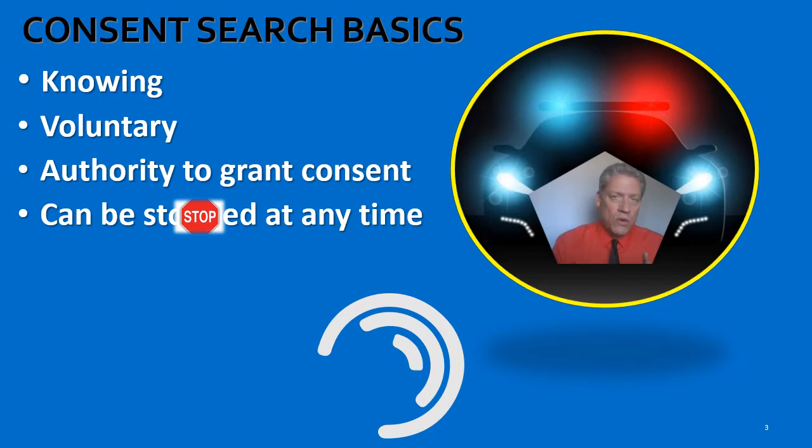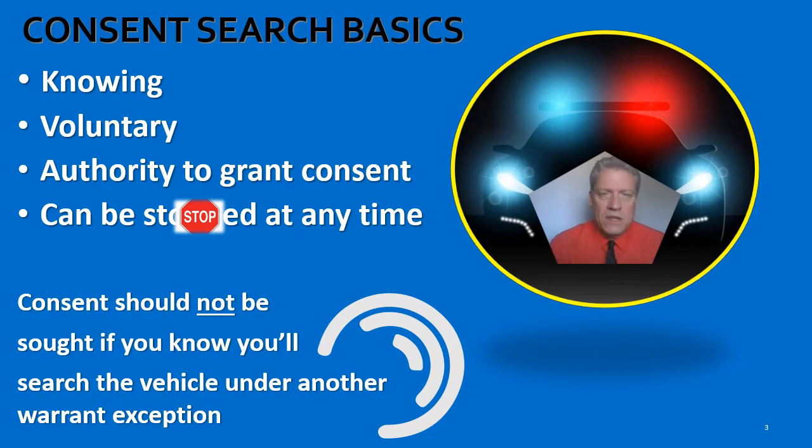Now I want to talk about one more thing before we move on. Some officers are in the practice of asking for consent to search a vehicle even though they know they're going to search it anyway under another valid warrant exception. That's what I want to talk about — when that situation happens.